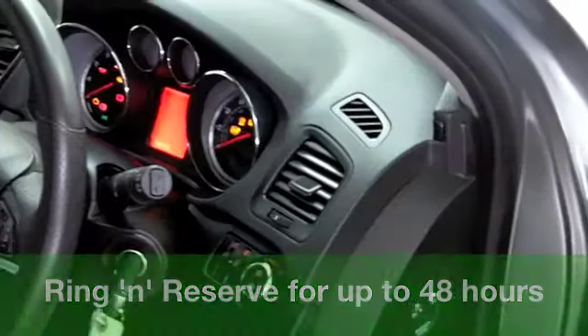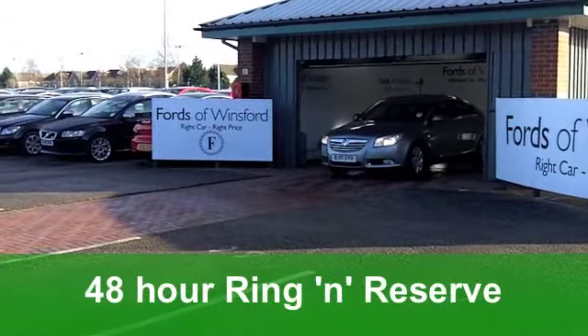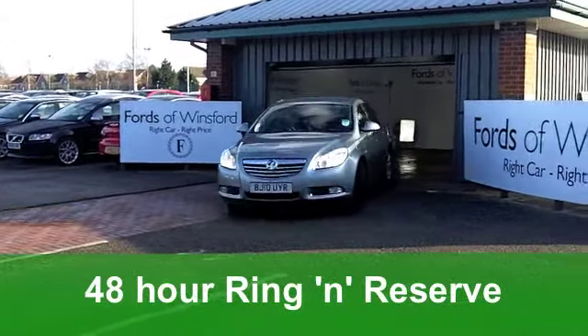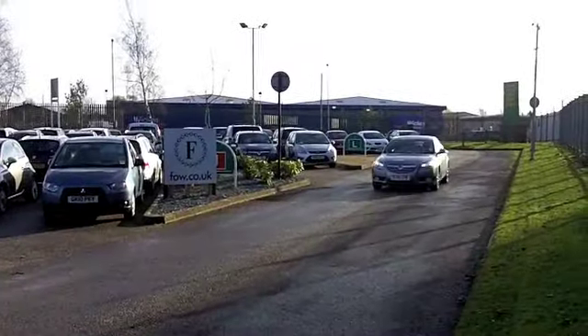Under the bonnet you've got a 1.8 16-valve engine and the SRI specification. You've got all-round electric windows, a cloth interior, climate control, alloys on the outside, and you've even got cruise control.